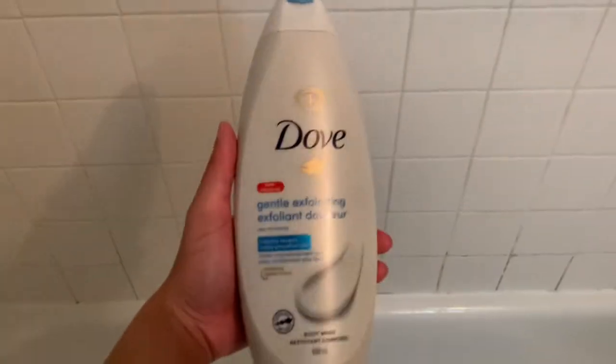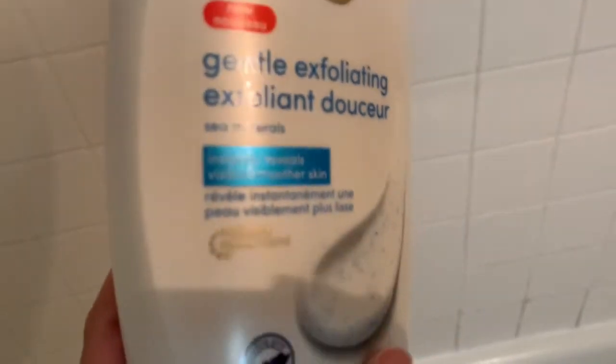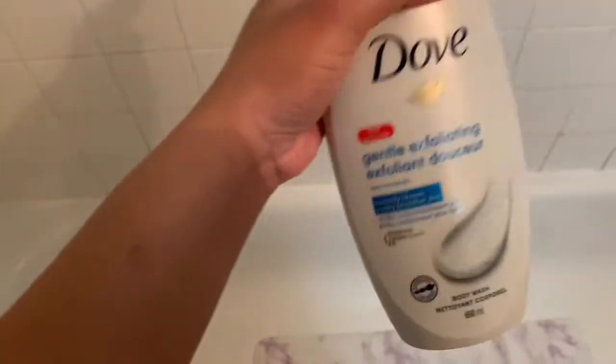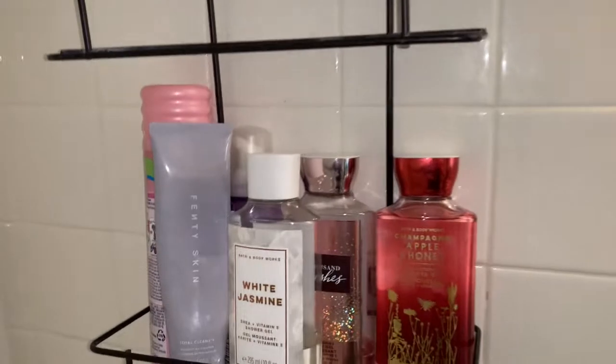Next is this Dove Gentle Exfoliating Body Wash. I love this — this is probably my fifth bottle. I even love the matching bar soap, but my Walmart stopped carrying it, though a strip plaza near me sells them. When they reopen I'm definitely going to stock up. If you asked me which Dove body wash I'd use exclusively, it would be this one — the Gentle Exfoliating with sea minerals for visibly smoother skin. It has a really nice fresh scent and whenever I use it I feel so fresh and clean.